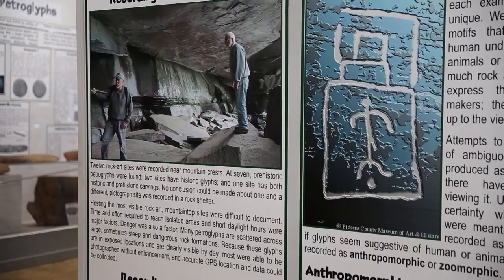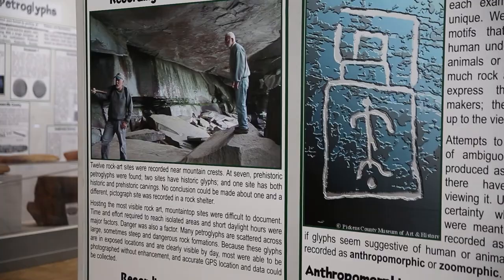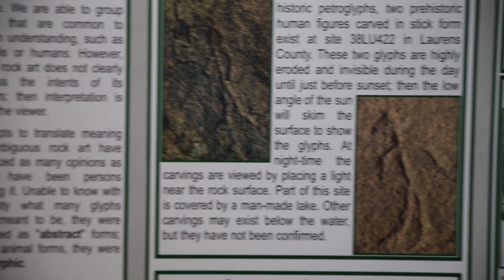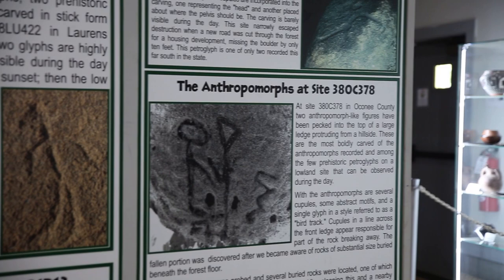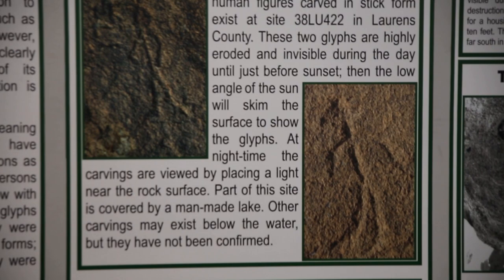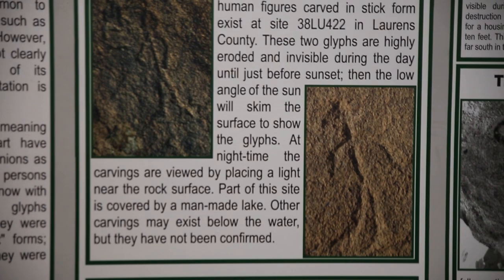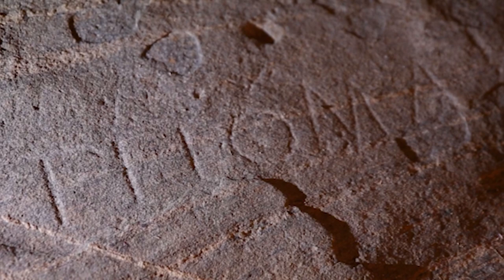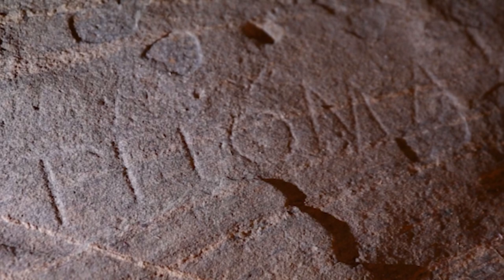At some point there were people living here who were depicting the human figure, but very abstractly. And then this other culture came through and they're drawing obvious anthropomorphs — people — almost like what a kindergartner would draw a person to look like, whereas the first group drew really abstract people. So it's two different cultures. And then there's a third culture in all our rock art, which is the historic stuff — always names, dates, initials — that's post-contact, written language.